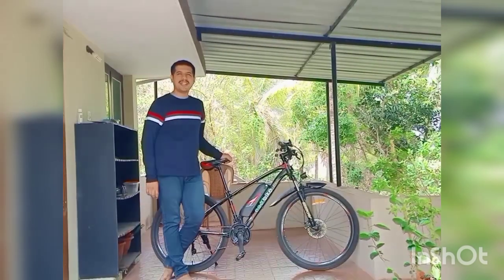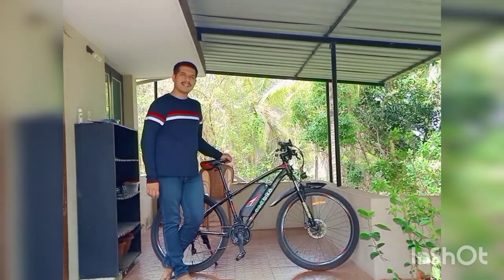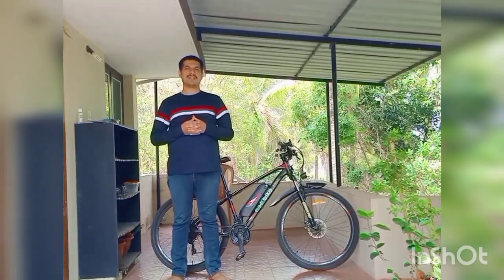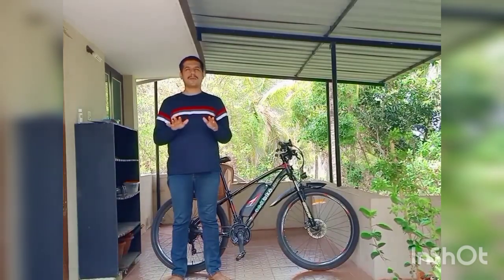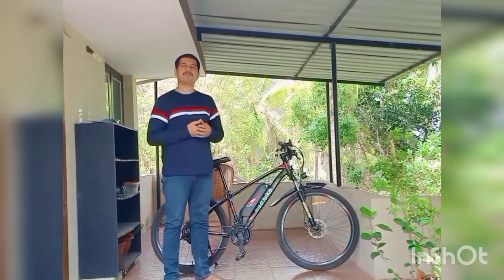Hello everybody. Today is the 26th of April 2021 and we are here to review my cycle. I got an electric cycle on the 26th of January 2021, so today it is exactly 4 months since I bought this cycle. I thought it was the best time to review. After buying this cycle I have travelled approximately 450 km, so I think I am in the right position now to review this cycle.